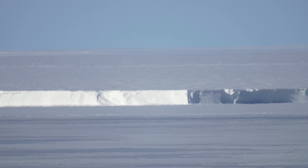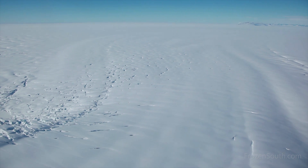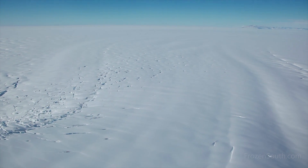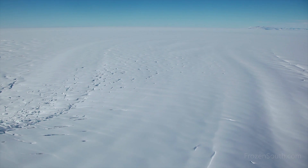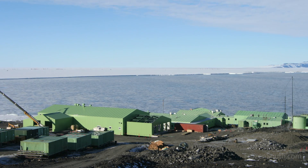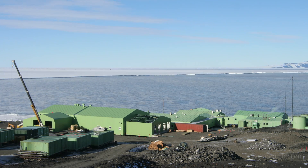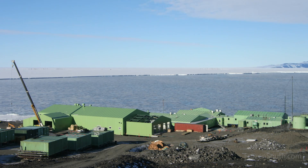To the south of Scott Base is the Ross Ice Shelf. Unlike the sea ice, which is about two metres of frozen sea water, the ice shelves are floating glaciers fed by the fresh water ice flowing off the land into the sea. Ice shelves can be up to a kilometre thick, and it's pieces breaking off the ice shelves and glaciers that creates icebergs.